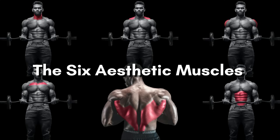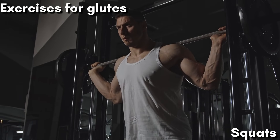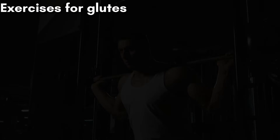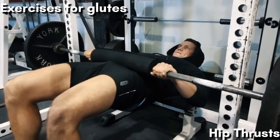While focusing on these six aesthetic muscles, don't forget about the rest of your body. Your glutes, for example, play a big role in creating separation and avoiding the skinny leg look. So make sure to include glute training in your routine.